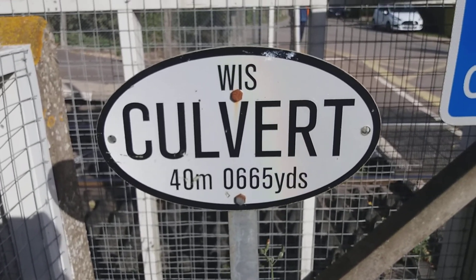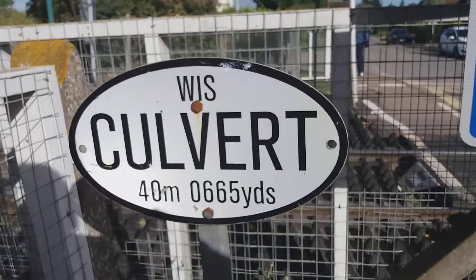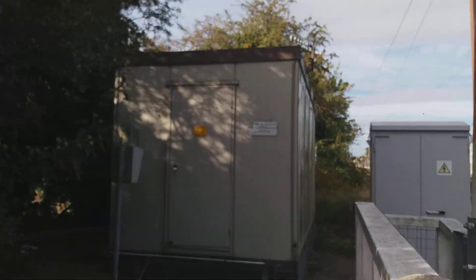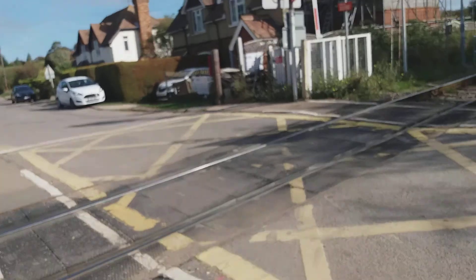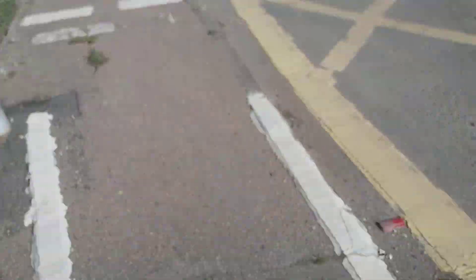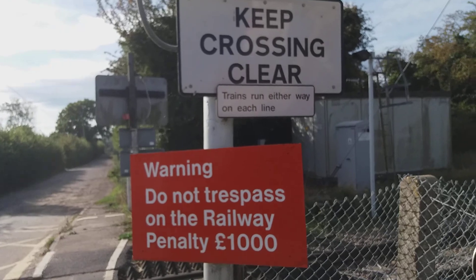Wickford side. There's a culvert marker — 40 miles and 665 yards. There's the cubicle box, white lights, LEDs. Information signs. Rubber crossing plant, rubber trespass guide. I think there used to be a way to a station from here. Culvert again, information signs, and lights.